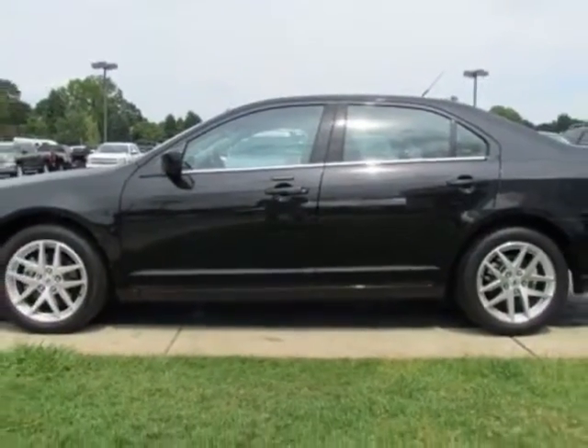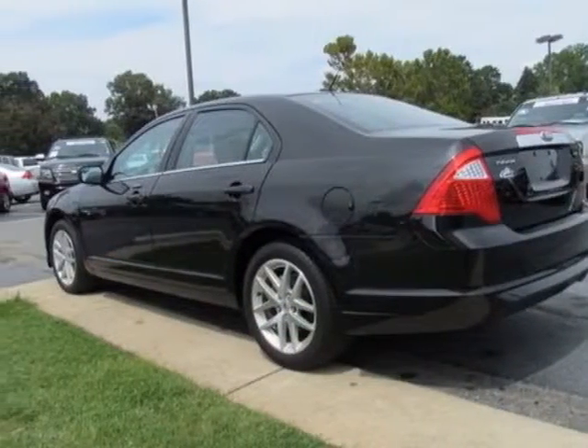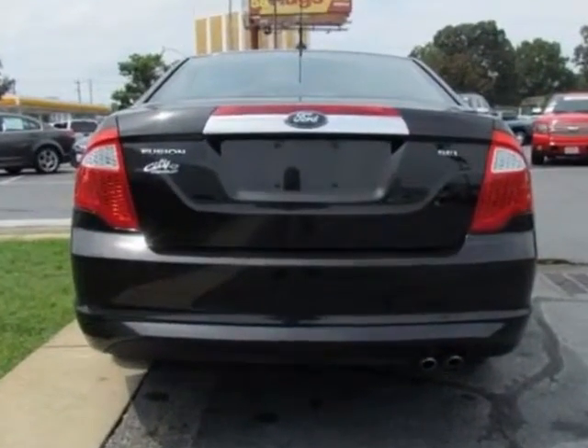This vehicle gets an estimated 23 miles per gallon in the city and an estimated 33 on the highway. This Fusion boasts a 2.5 liter inline-four engine and has a six-speed automatic transmission.